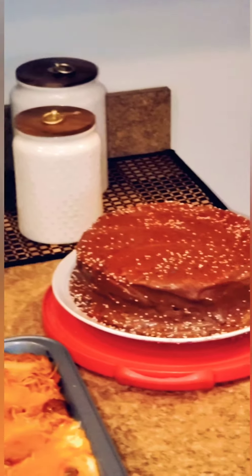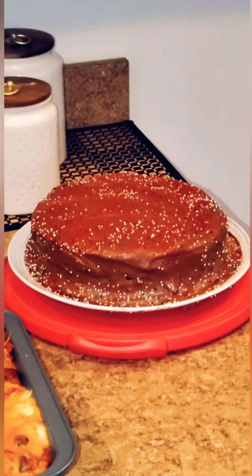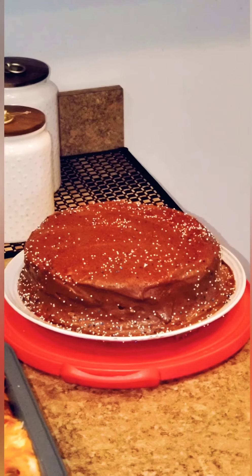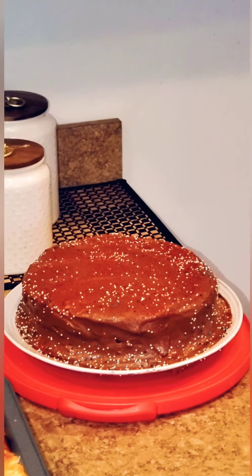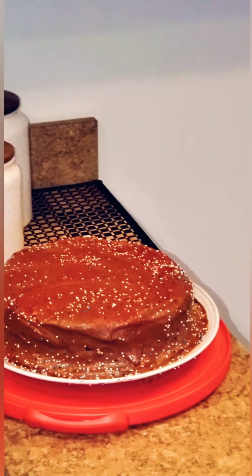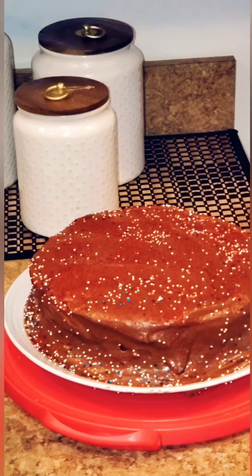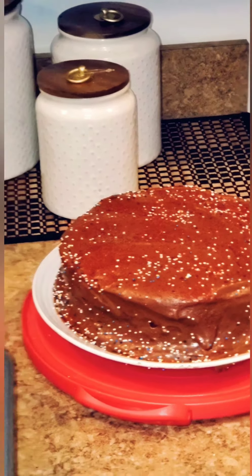And for dessert here in the back, I have a two-layer homemade, made-from-scratch vanilla cake. I also made this chocolate buttercream icing, which is also homemade. I just threw some sprinkles on top because it's my niece's birthday and she was coming over, and I thought she might enjoy that.